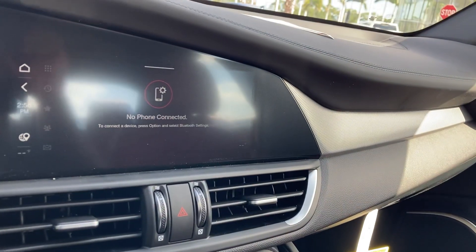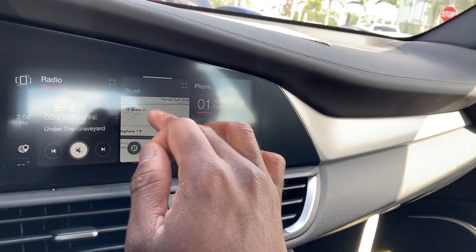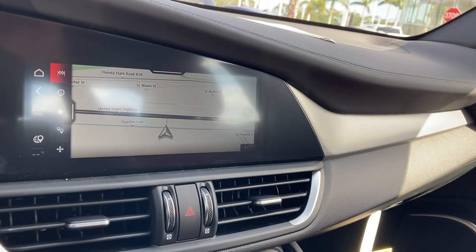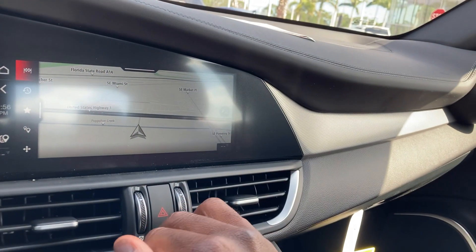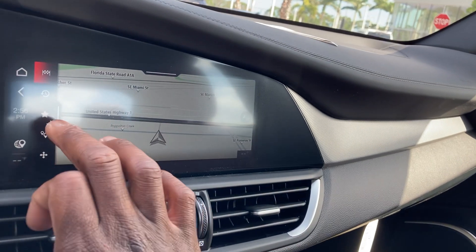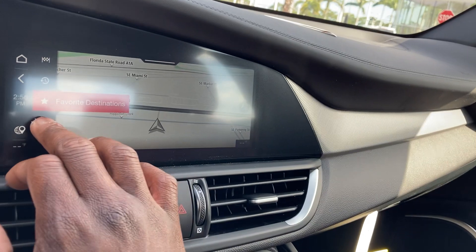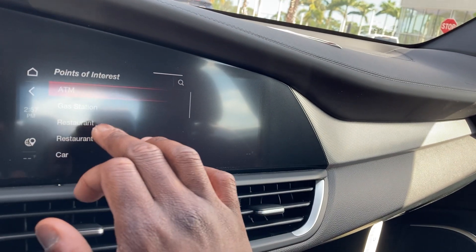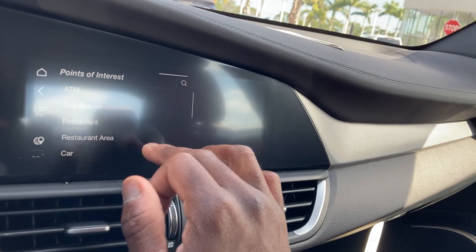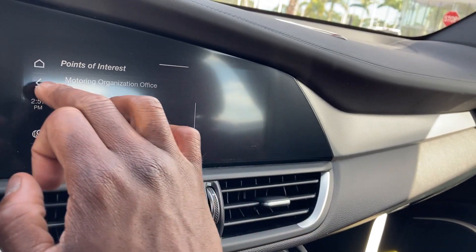Phone — connect your Bluetooth phone. Navigation pops up right here. Put in destinations; it shows you exactly where you're at. You can find a nearby Starbucks or McDonald's, put your favorites in — like your home address or work address — find the nearest ATM, gas station, restaurant, car dealership, car wash, parking garage, rest area, or repair shop.